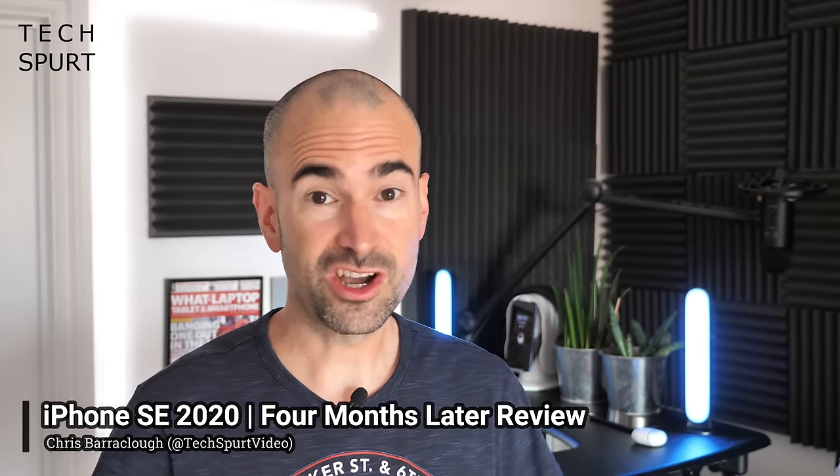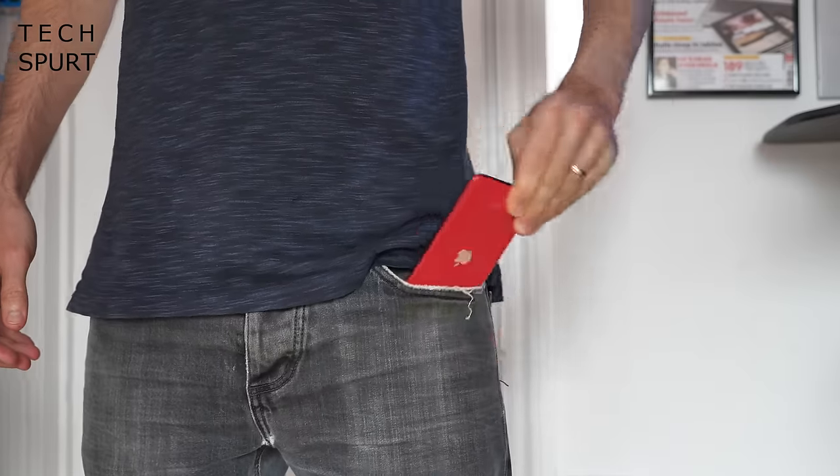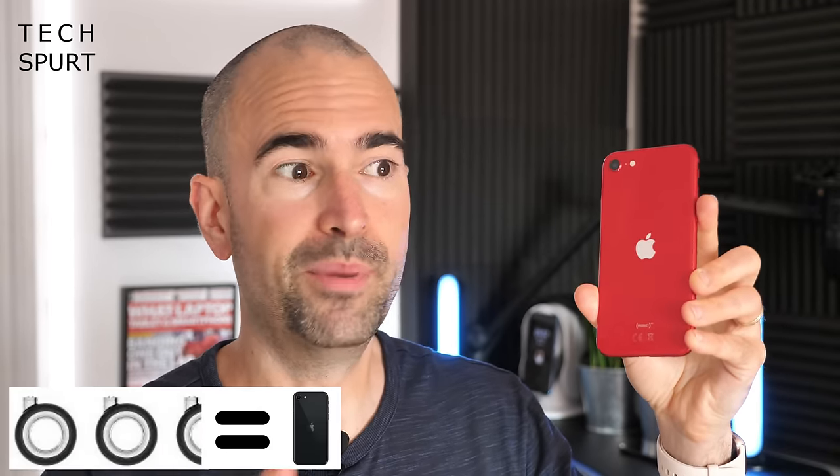So today I've got something red, shiny and surprisingly small stashed in my pants just for you. Say hello to the iPhone SE 2020, one of the most compact smartphones around and also one of the most affordable Apple handsets. This thing costs 419 quid SIM free, which is roughly the same as two and a half wheels for your Mac Pro. Bargain!